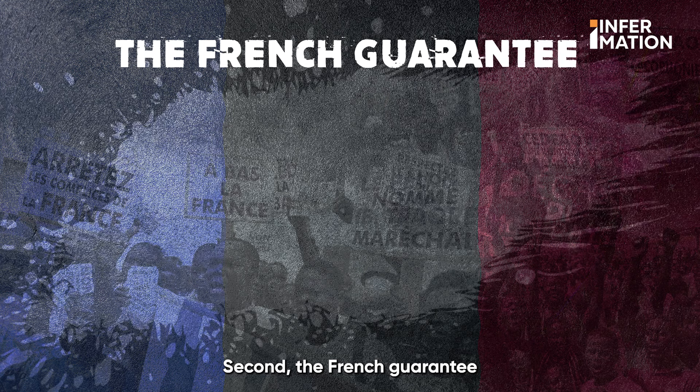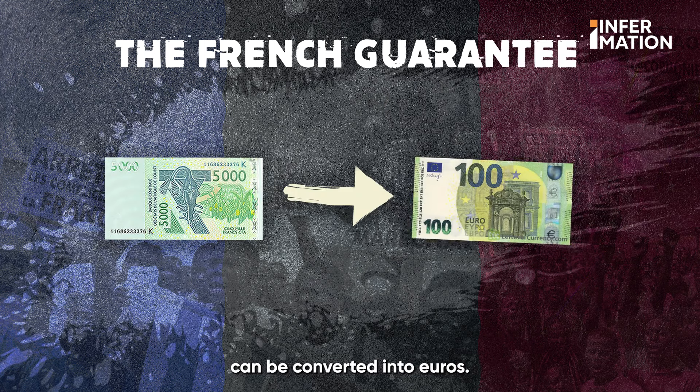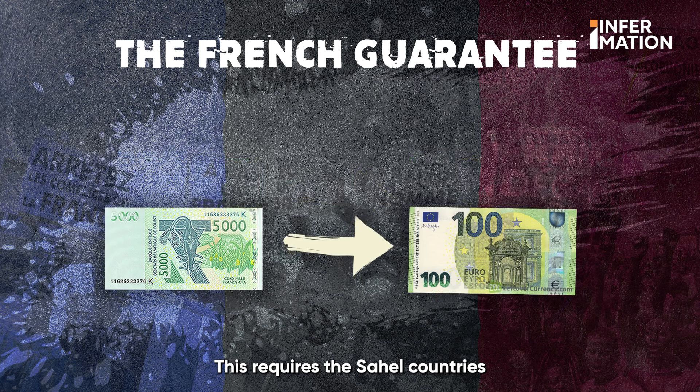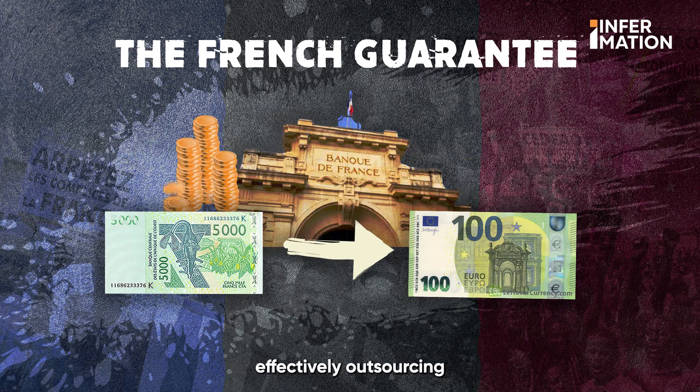Second, the French guarantee. France ensures that the CFA franc can be converted into euros. This requires the Sahel countries to keep substantial foreign reserves in the French treasury, effectively outsourcing their financial safety net.